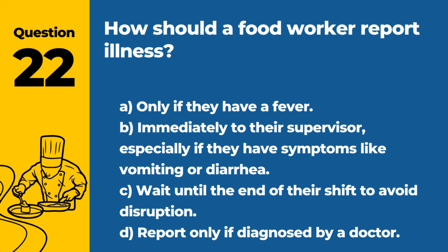Question 22. How should a food worker report illness? A. Only if they have a fever. B. Immediately to their supervisor, especially if they have symptoms like vomiting or diarrhea. C. Wait until the end of their shift to avoid disruption. D. Report only if diagnosed by a doctor. Answer: B. Immediately to their supervisor, especially if they have symptoms like vomiting or diarrhea. Prompt reporting helps prevent the spread of foodborne illness.